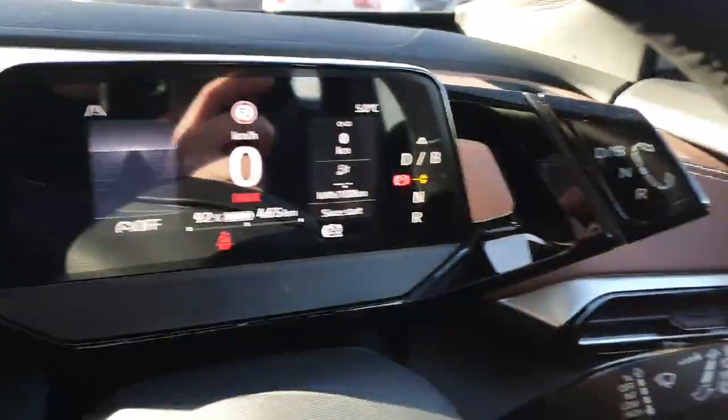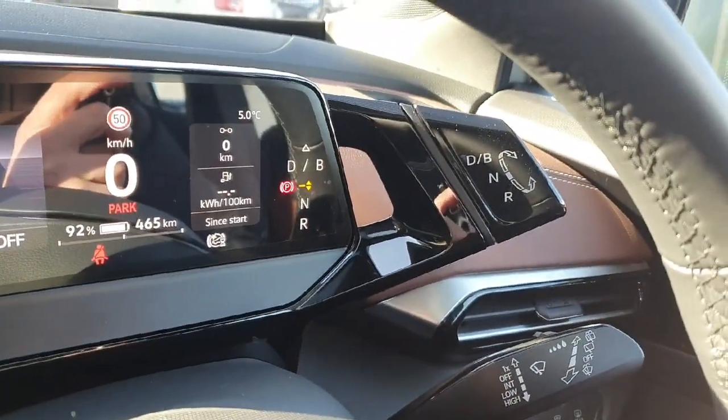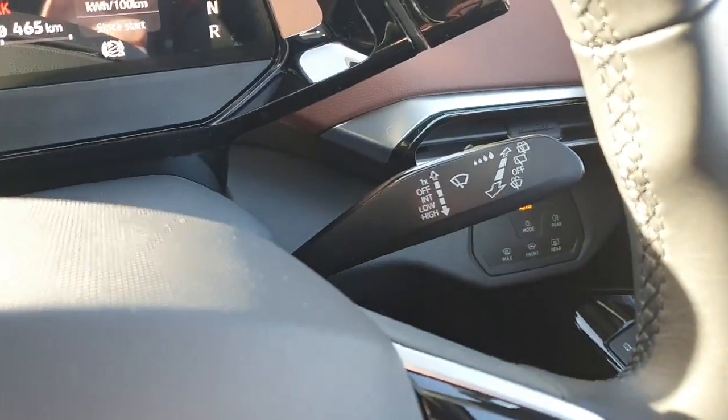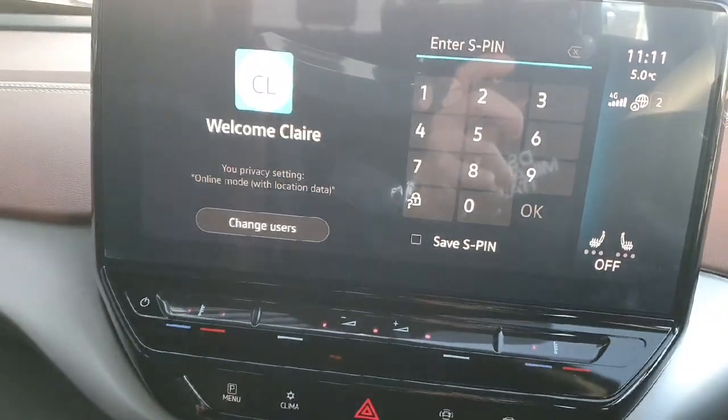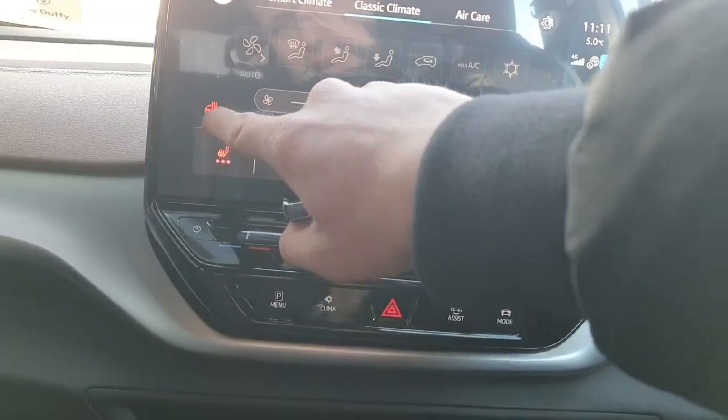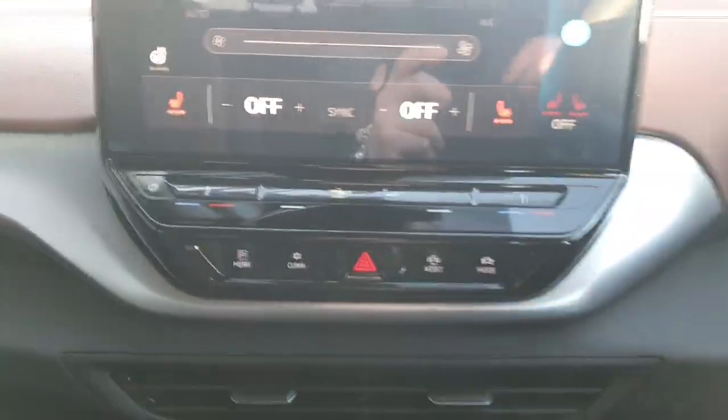There's your digital dash, with your automatic gearbox on the right side and your parking brake in there as well. Automatic wipers and lights on this car too. The infotainment screen is in there with your air conditioning menu, heated seats for driver and passenger side, and heated steering wheel amongst other features.